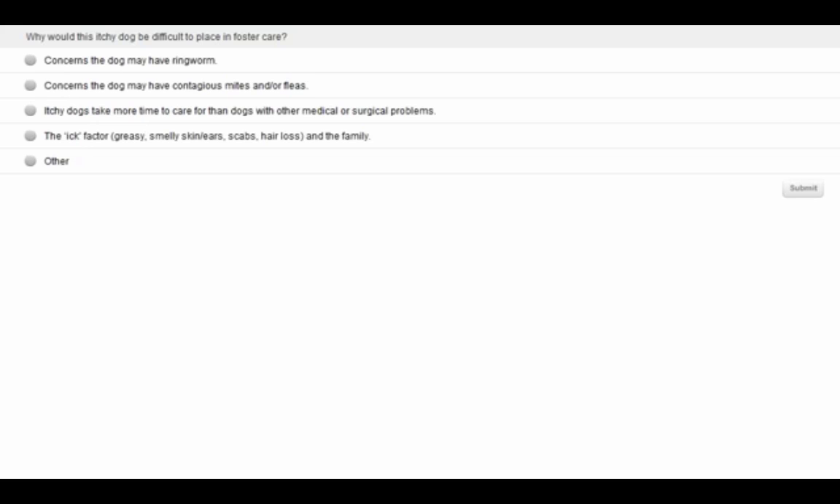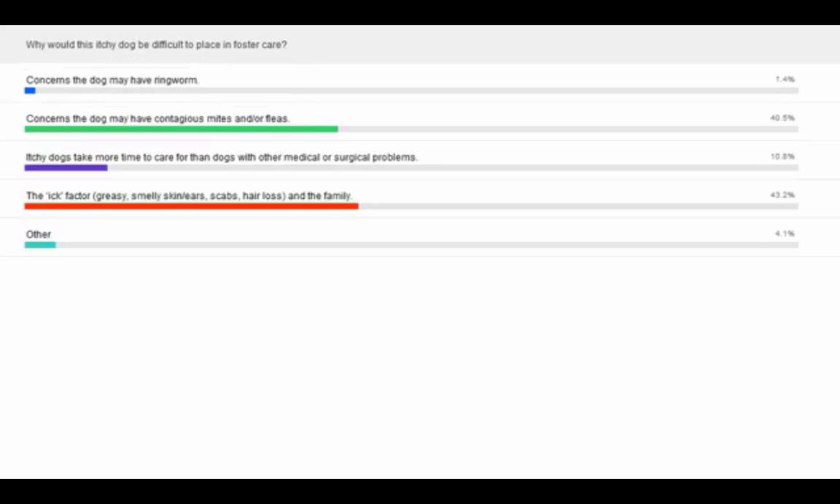Looking at the results — the ick factor took the prize. Those are the two things I would have guessed: the ick factor and concerns about contagion. Those are also big concerns for private families. So let's get on with it.